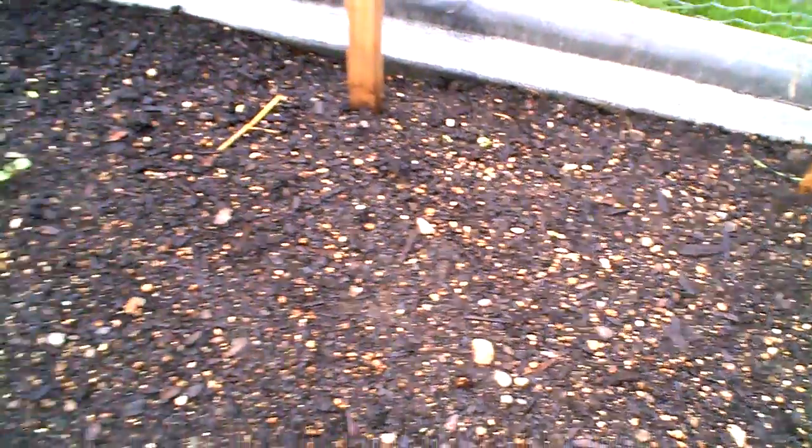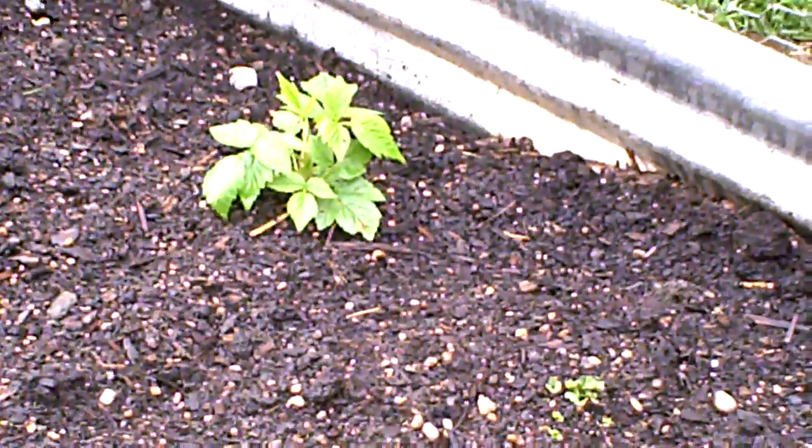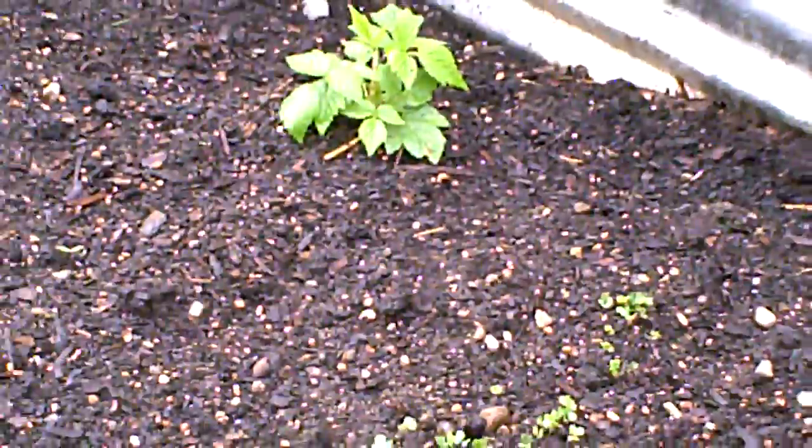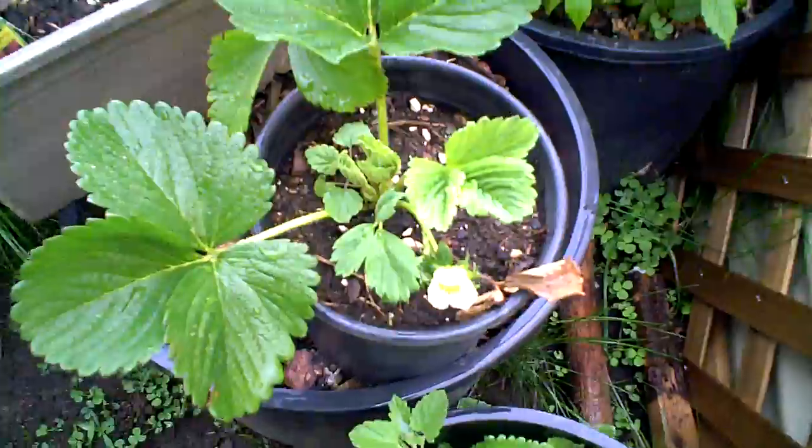Between those two sticks, a bean is popping out. There's a good representation there of something. That is that berry vine that just volunteered there. And there's catnip — now these are exploding since the last time we saw them.